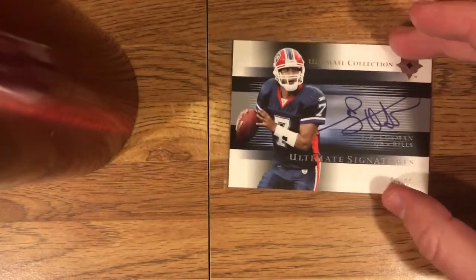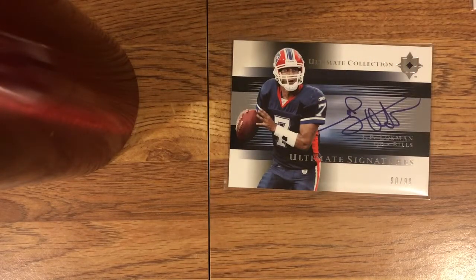Next, JP Losman from Upper Deck Ultimate Collection. I've been wanting a Losman auto for a long time — this guy was definitely one of my favorites when I was a kid. I have a nice JP Losman Bills jersey. His autos are not super cheap on eBay, more like the $5 range. This card is numbered 90 of 99 — it's not my favorite photo, but it's on-card auto, pretty low numbered, and this is a pretty high-end product, Ultimate Collection. JP Losman — I think he's like an assistant coach for Clemson now or something like that.